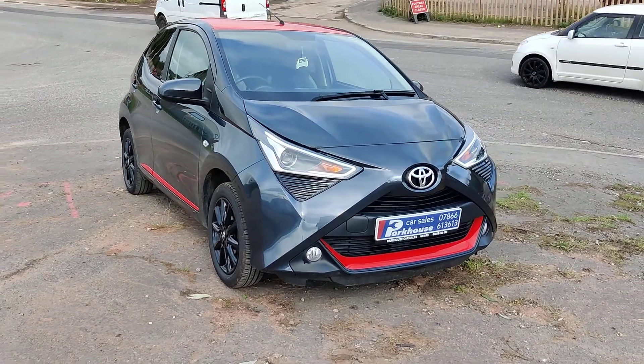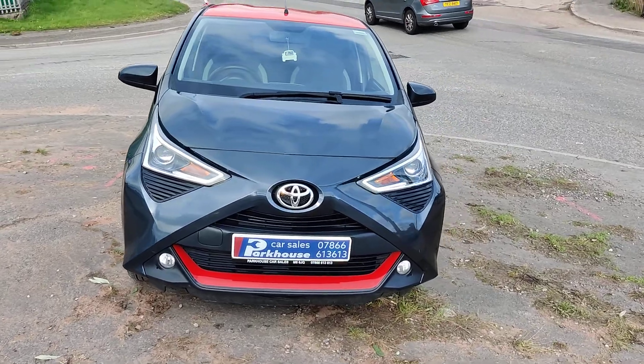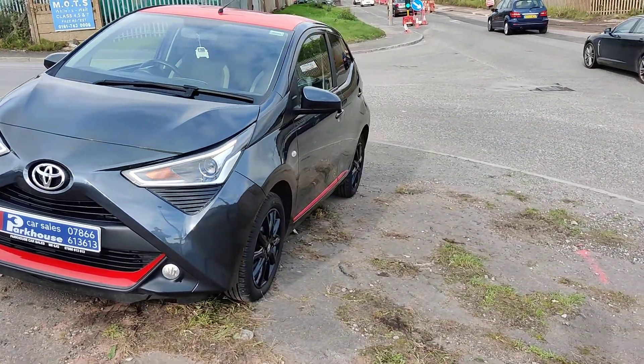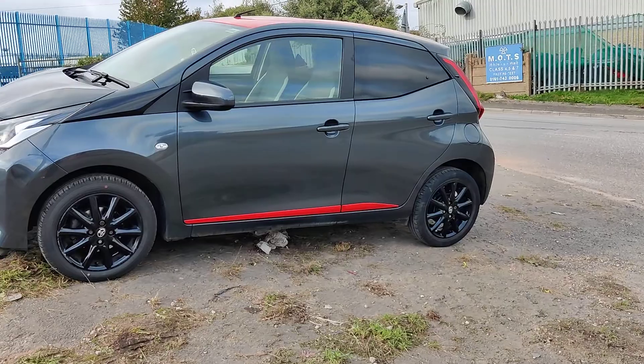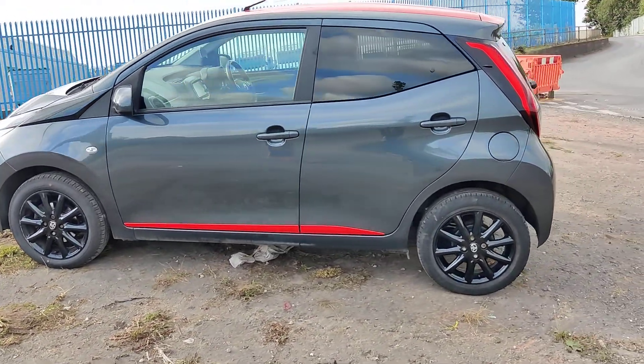Good afternoon everybody, it's Jeffrey here from Parkhouse Car Sales. We have a lovely Toyota Aygo. It is a 1.0L VVTX Express, really low mileage. It is a 2018, in excellent condition.